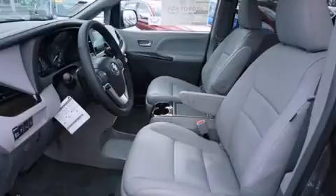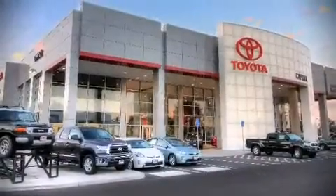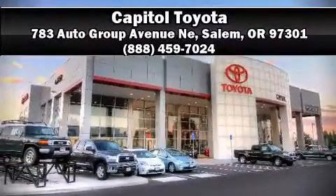You'll maintain precise command of the roadway. Our sales reps are knowledgeable and professional — we are here to help you.